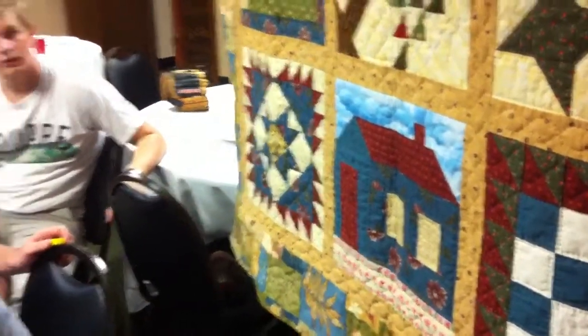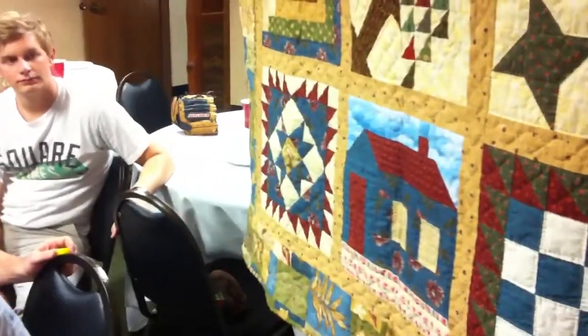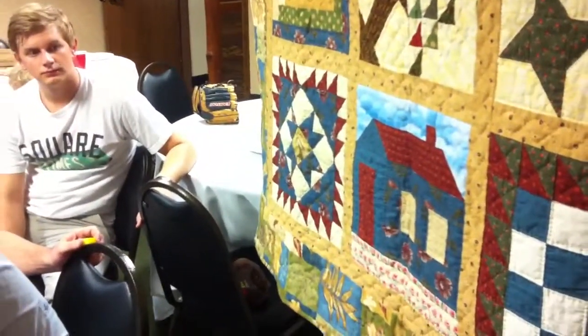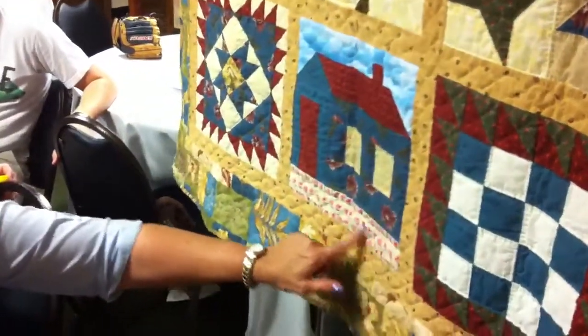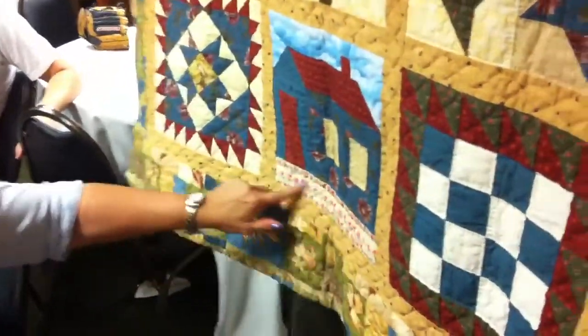Psalms 121 says, 'I will lift up mine eyes unto the hills, from whence cometh my help.' The little house is supposed to be a schoolhouse.